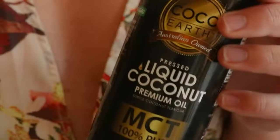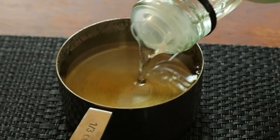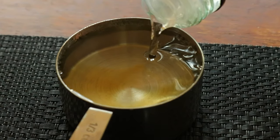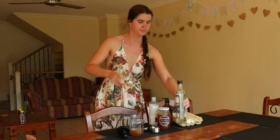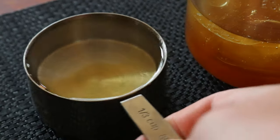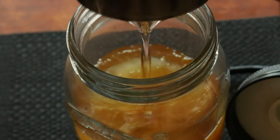This moisturizing body wash recipe, on the other hand, contains only four natural ingredients and is gentle enough to use on the face and body, making a rich lather to wash the skin with. I like to use glass pump bottles to store my homemade body wash in, as plastic can leach chemicals into the soap inside, particularly if stored for long periods of time or if the contents are fatty or hot.